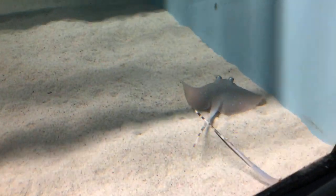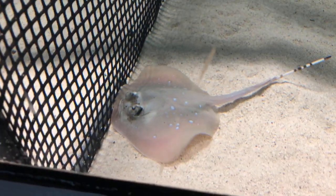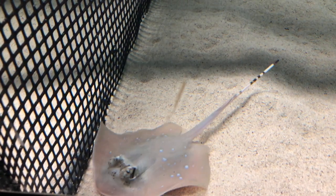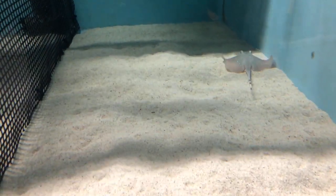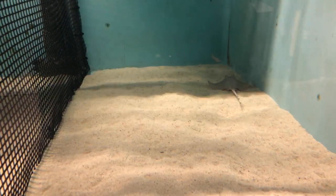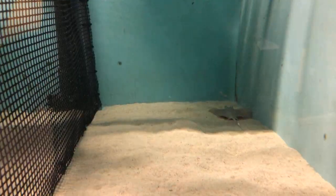How long is the gestation period for a blue-spotted maskray? Somewhere between four and six months. The reason it's not exact is because we put our males and females together for a little while to give them time, and somewhere between four and six months they'll give birth. Gestation essentially refers to the time between the mom getting pregnant and the pup actually being born.